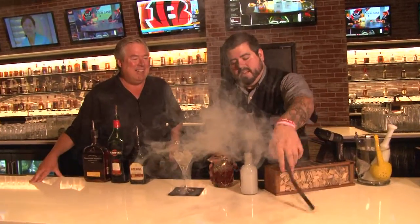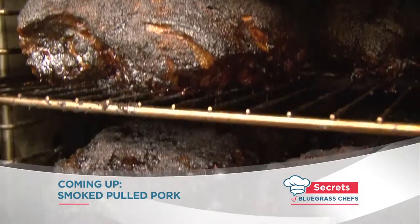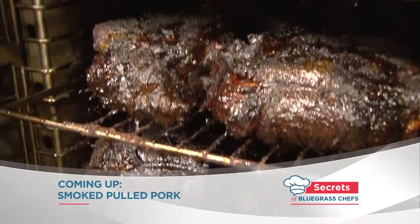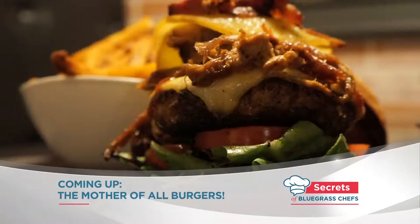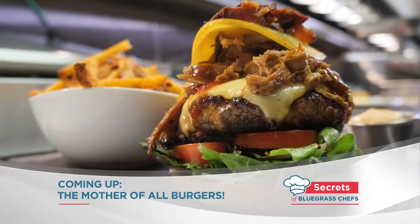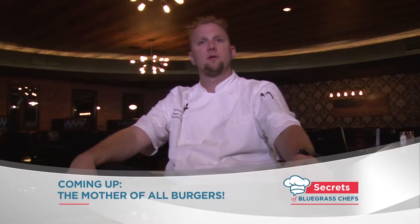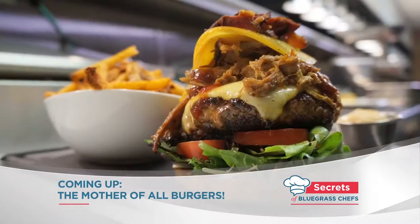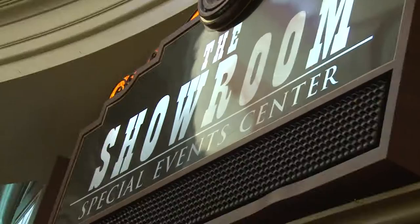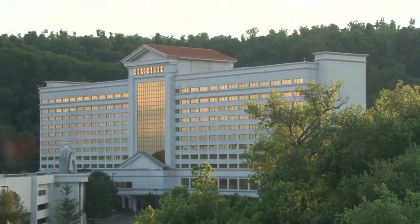Next, we go from the smoked Manhattan to the smoked pulled pork — the secrets to how they're doing it here coming up. Make sure we're putting care into everything we do, and that's the most important thing. Plus, the mother of all burgers made completely from scratch — see the secrets to how it's done, from the grinding to the toppings, when we come back to Horseshoe Southern Indiana on Secrets of Bluegrass Chefs.